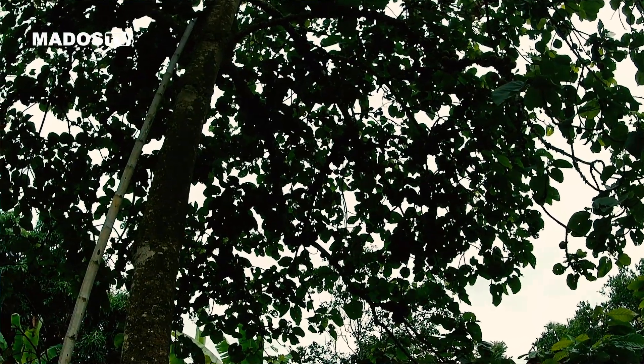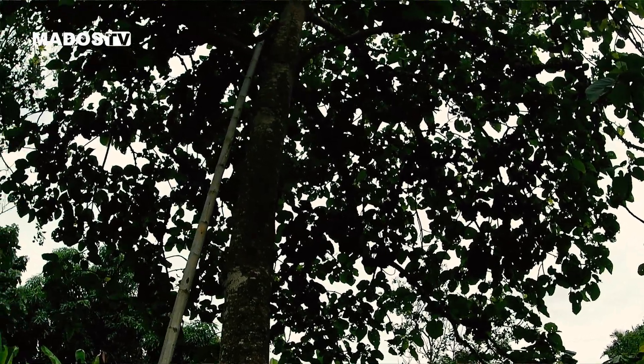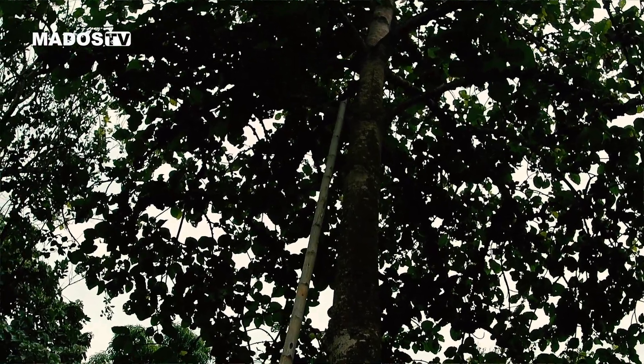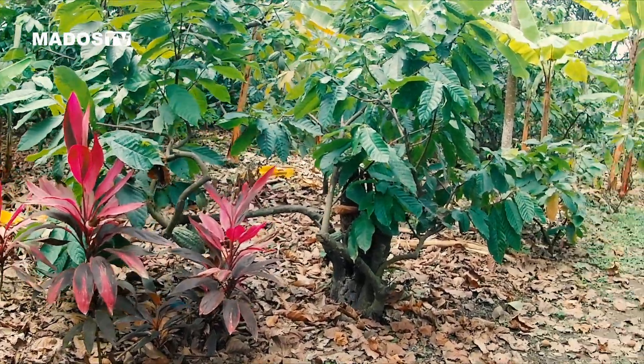Este es un árbol que lo conocen como zapote, es una fruta. Esta fruta termina en tiempo de invierno y viene después del cacao. Entonces como aquí siempre hay algo que comer, aquí uno no se muere de hambre. Si no hay una fruta viene la gallina de la vecina, pero siempre hay que comer algo.